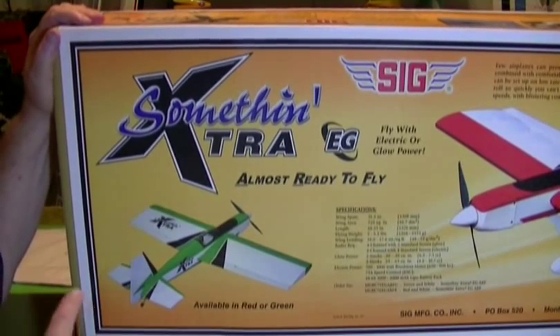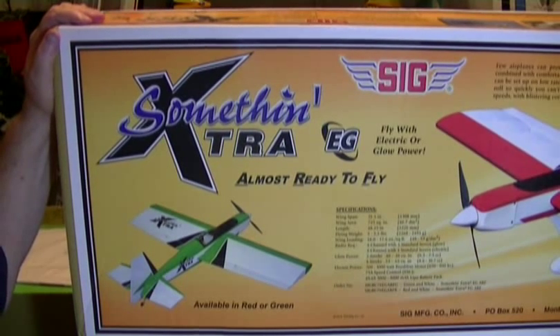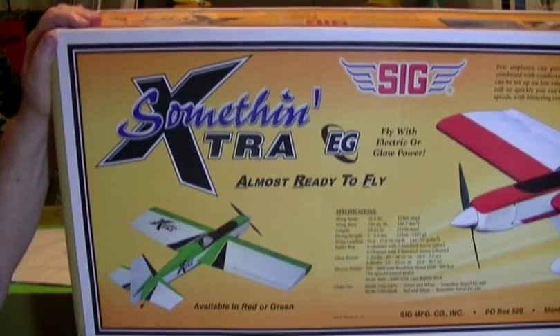I've got to tell you, this is probably one of the funnest little planes I have ever flown. It's a 46-size and probably the easiest plane I have ever landed in my life. It absolutely has no stall rate whatsoever — it's just amazing. I love this little dude, had a ball flying it. We were just sick when we killed it and tore it to pieces.